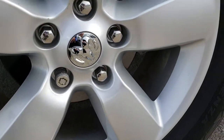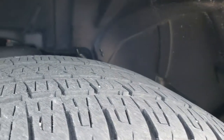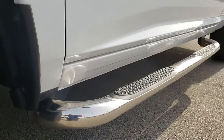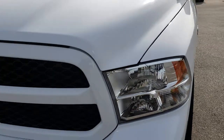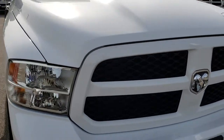This one has the 20 inch painted alloy rims and it comes with the Bridgestone Dueler 275-60 R20 tires and they have roughly about half the tread left. It has the aftermarket chrome step bars. This one does have a 5.7 liter V8 Hemi motor in it, so lots of power for a quad cab truck.